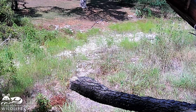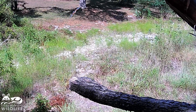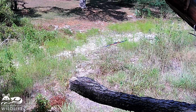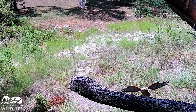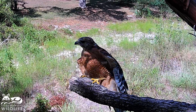This next red-shouldered hawk shows us a different approach where it comes sweeping downward and then swoops up to take more of a vertical stance on the branch, because it's been able to slow down with its upward motion. So it does kind of a crouching grab of the perch rather than legs full out in front of it.